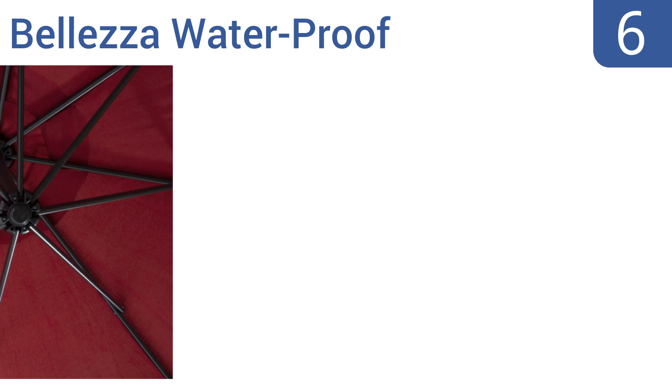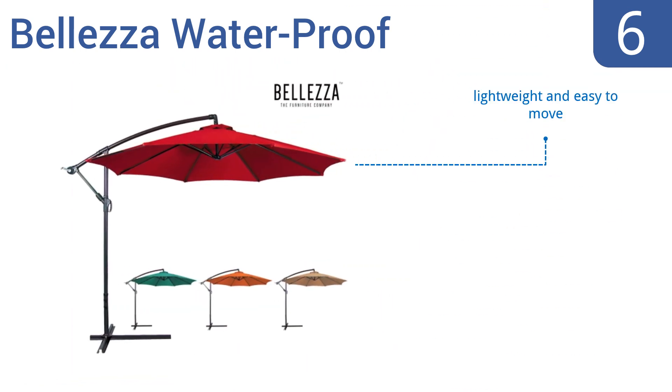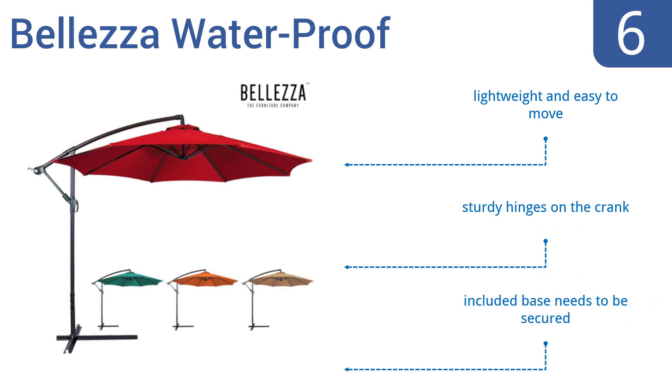Moving up our list to number six, the Bellezza Waterproof features a pole that folds down almost in half when it's not in use, making it easy to store. It opens and closes with almost no effort and the thick canopy provides a large amount of shade. It's lightweight and easy to move with sturdy hinges on the crank. Note that the included base does need to be secured.